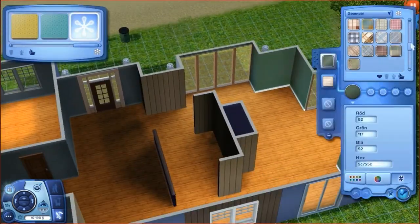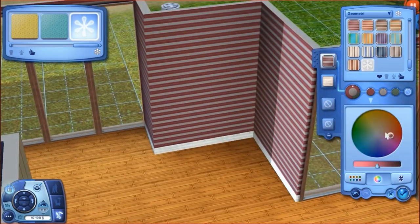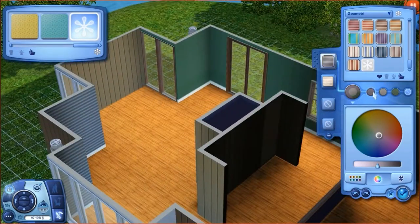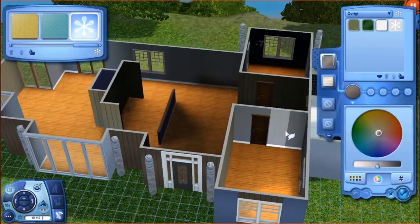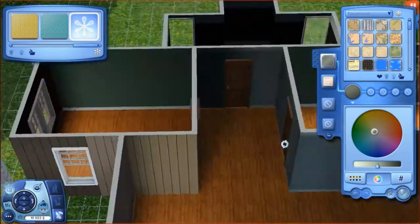The furnishing is not very much, but that's even better — because if you want to download this house, you can feel free to furnish it however you want. There's not much detail in the way, so you can just move things around, delete all the furnishing, and start over.